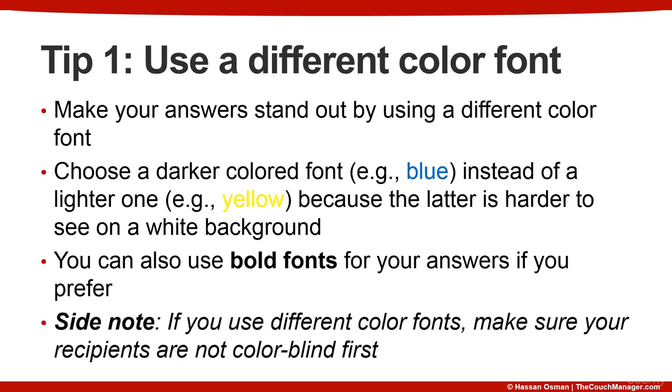However, as a side note, if you do use different color fonts, make sure that your recipients are not colorblind first.